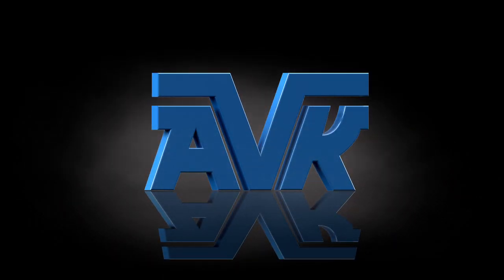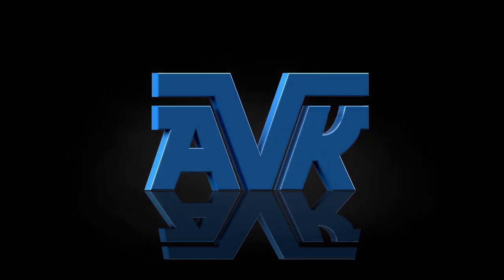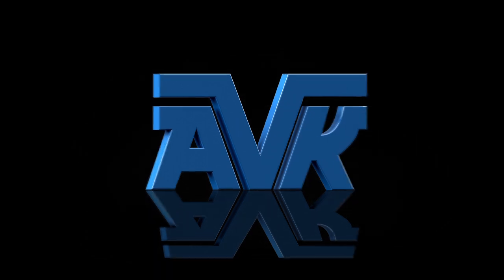Welcome to American AVK, home of the best engineered hydrants and valves under Earth. Hi, my name is John and I work at American AVK. AVK is a leading worldwide manufacturer of valves for the water, gas, wastewater, and fire protection industries.